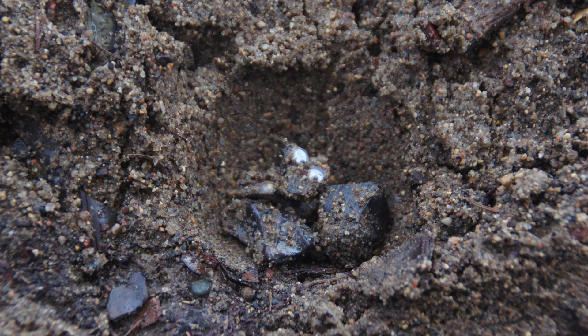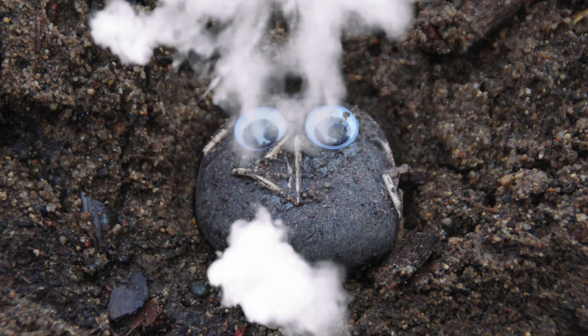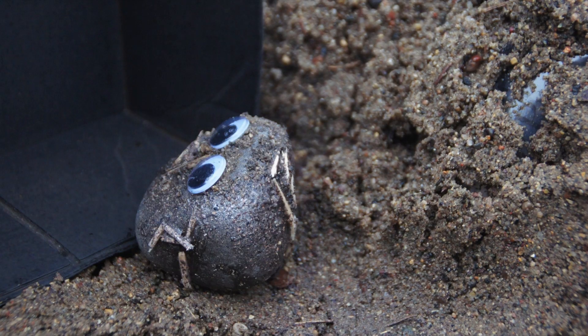Here we are deep within the earth's crust! Hi, I'm sedimentary because I am made of many sediments!